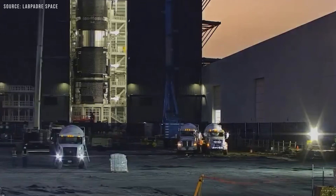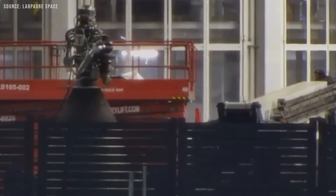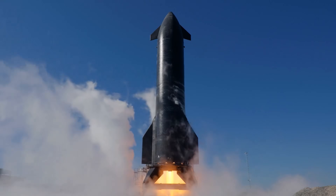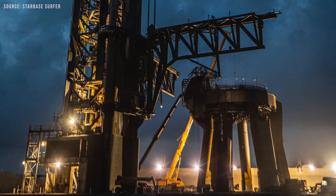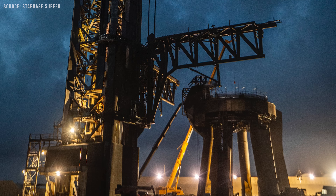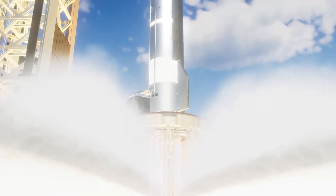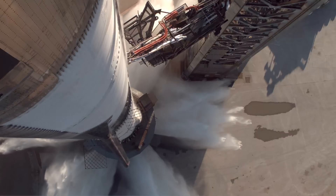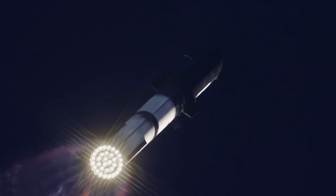Nevertheless, SpaceX must be testing Ship 37's COPVs throughout this time to ensure that no issues can occur. Complete reliability is critical. That's because this time is different — the ship will conduct its static fire test on a modified test stand at launch pad A. If the ship were to explode there, we wouldn't just lose another test article; we could also lose the ability to launch any Block 2 ship from that site.